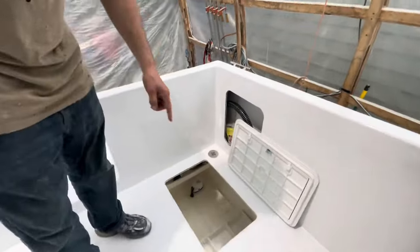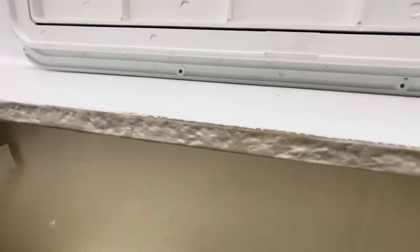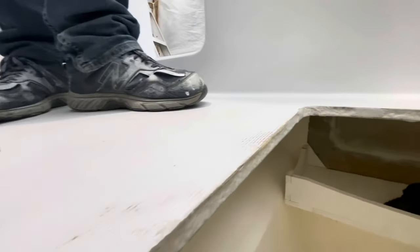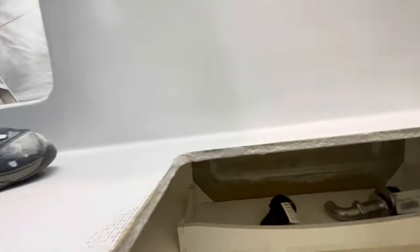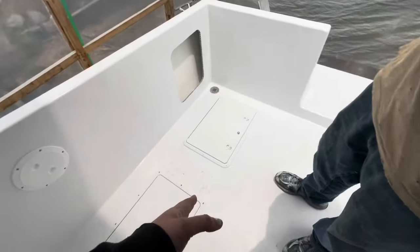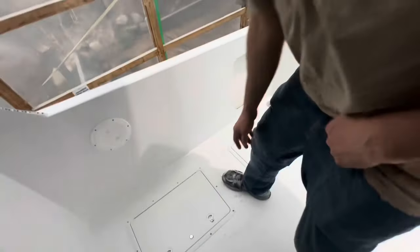We rebated the core around all of the hatches and sealed it well, because back here it's definitely a wet spot — any rain, anything like that, we don't want water infiltrating the core. Mirror image on this side, of course, because it's a catamaran and you have to do everything twice.